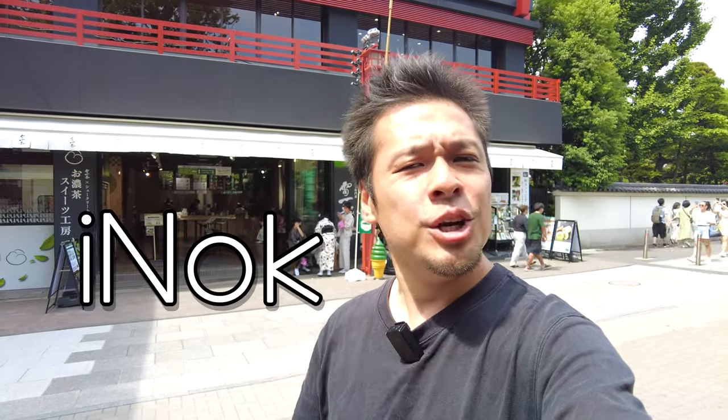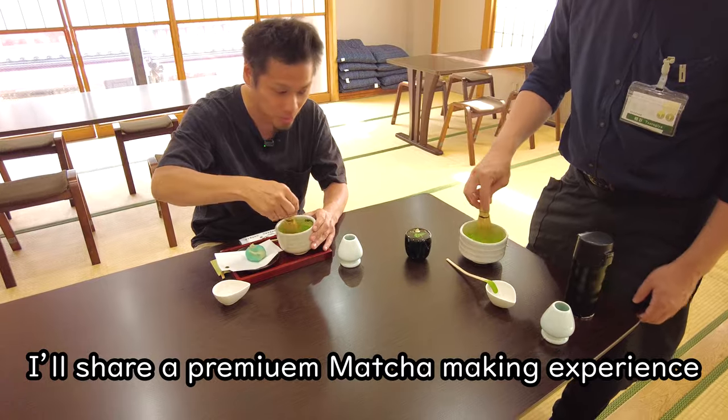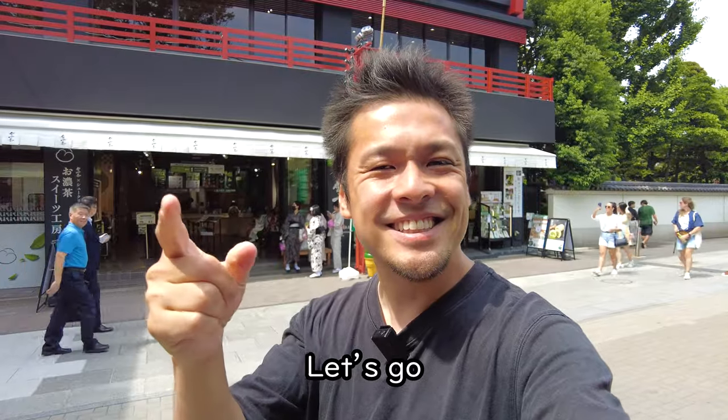Hi everybody, this is Ainok. In this video, I'll share a premium matcha making experience at Kaminarissa in Asakusa. Let's go!